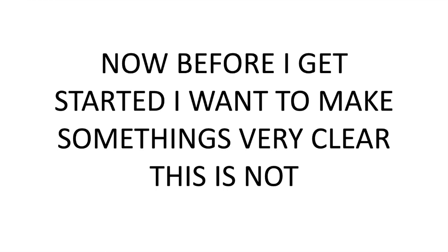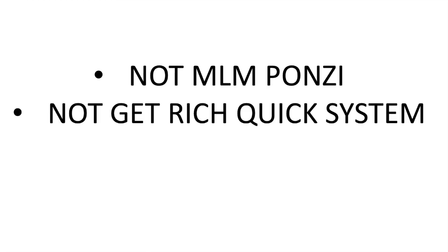Before I get started, I want to make some things very clear. This is not an MLM Ponzi, and this is not a get-rich-quick scheme. In fact, this is a real way to have a passive income.